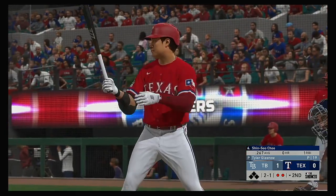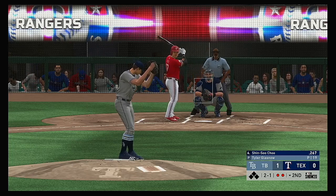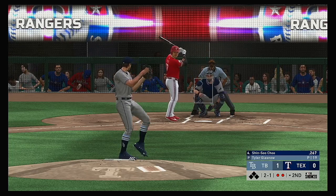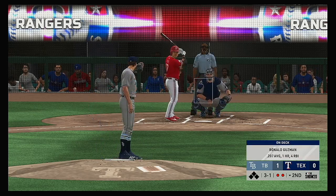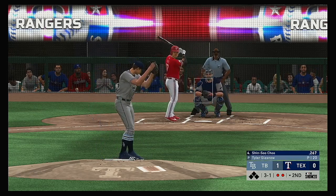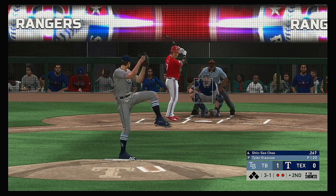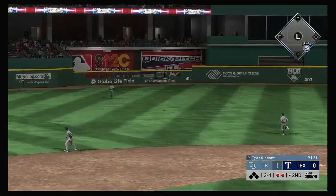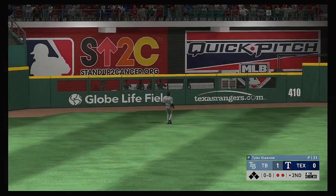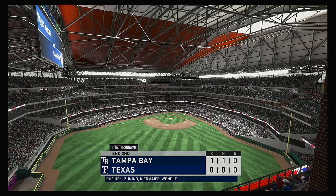Shin-Soo Choo at the plate now, coming off a three-hit performance in the loss last night. The two-one home will not catch the zone, ball three. You know, when you haven't gotten a guy on base yet in the entire game, a three-ball count kind of feels like a little mini rally. Let's see if he can get on — swing and a liner toward the gap in left center. Martinez will get there and he puts it away to retire the side.